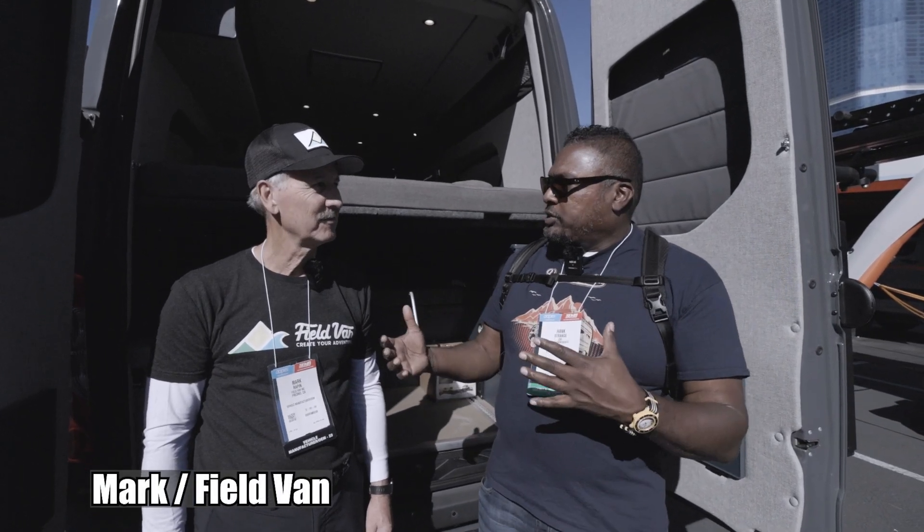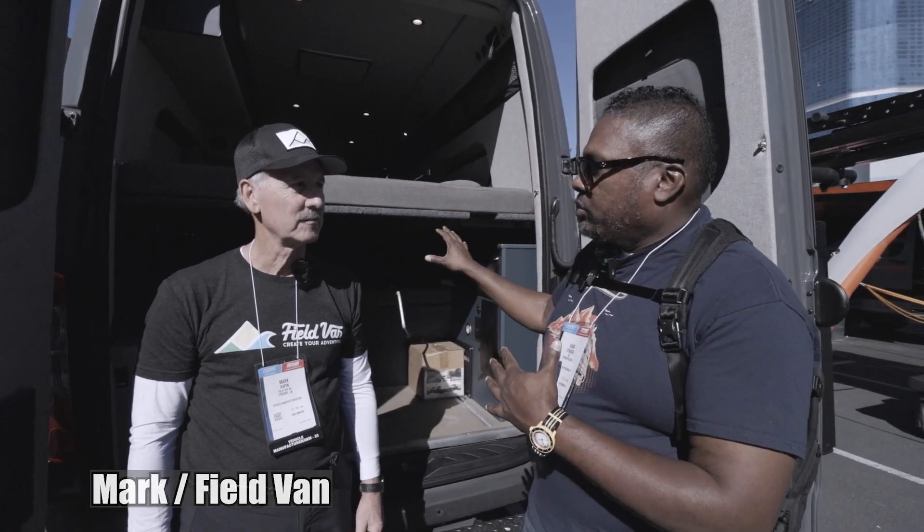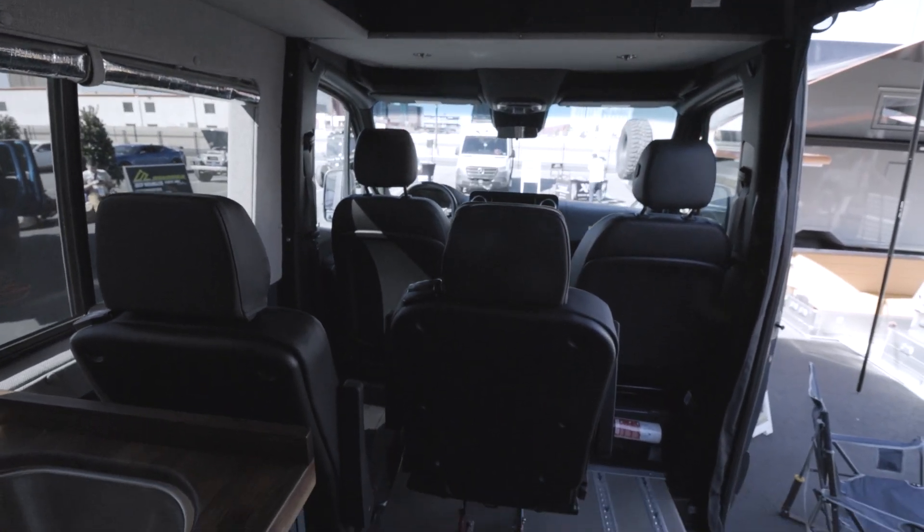This is a collaboration between Field Van and RRE. So what are we looking at here?